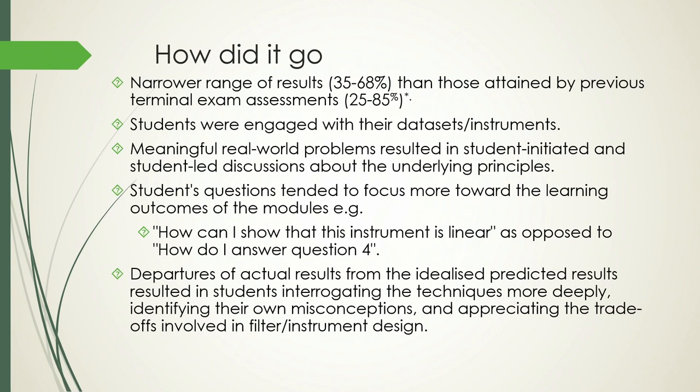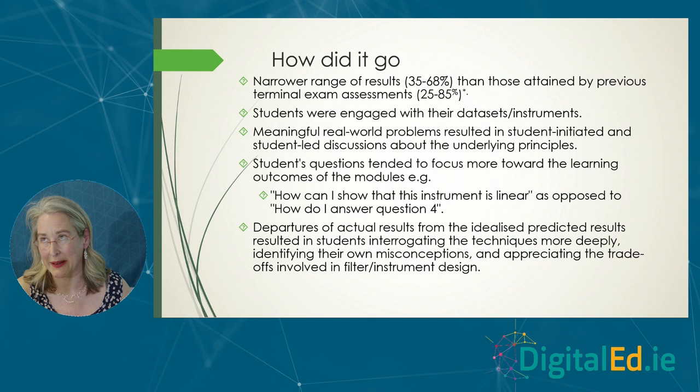Our class numbers this year were very tiny, largely due to COVID-related issues. We got a narrower range of results with the e-portfolio — 35 to 68 — compared to compiling ten years of previous terminal exams which showed 25 to 85, with a bimodal distribution where students either knocked it out of the park or really struggled with my questions. The narrower range is probably statistically meaningless given the tiny class numbers. But the students appeared to be very engaged with the signals and instruments they picked.